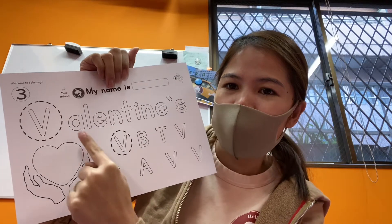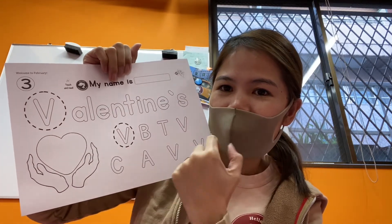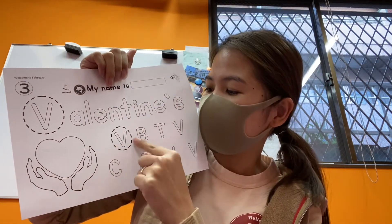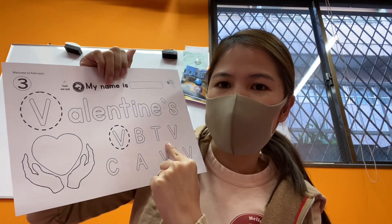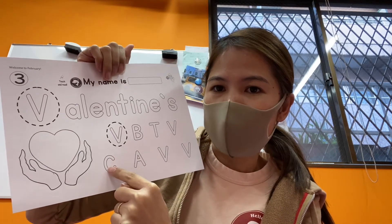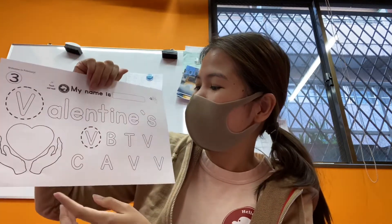Valentine's! So which one is the letter V? You have to circle the letter V. Look — is this a V? No. What about this one? Yes! Circle it. Circle all the letter V's.